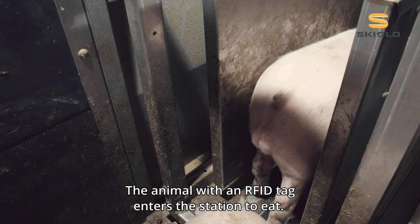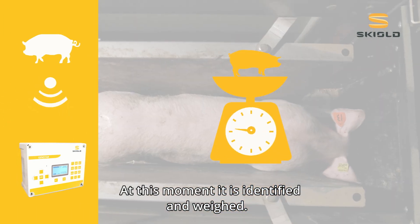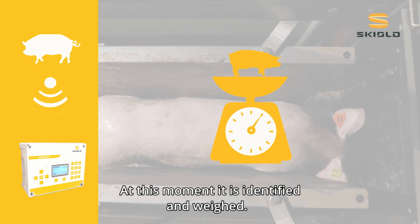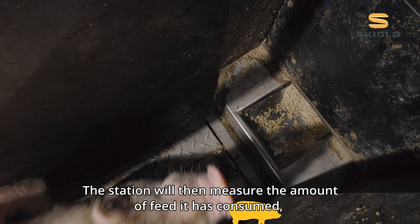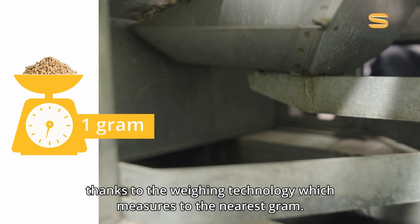The animal with an RFID tag enters the station to eat. At this moment it is identified and weighed. The station will then measure the amount of feed it has consumed thanks to the weighing technology which measures to the nearest gram.